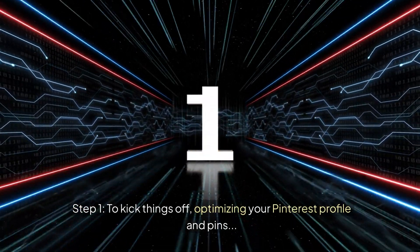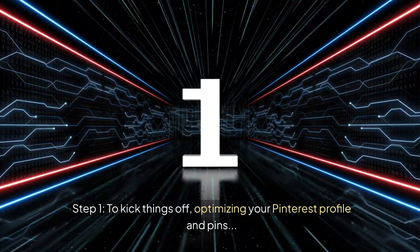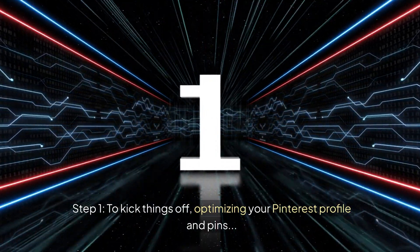Step 1. To kick things off, optimizing your Pinterest profile and pins is crucial for capturing attention and driving engagement.